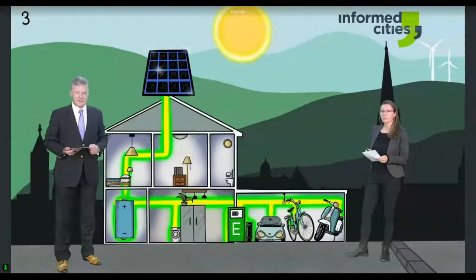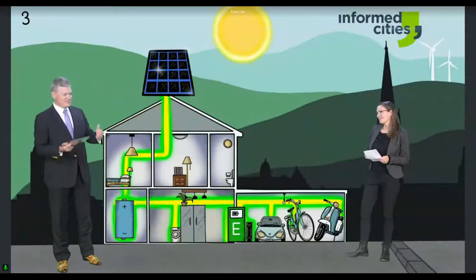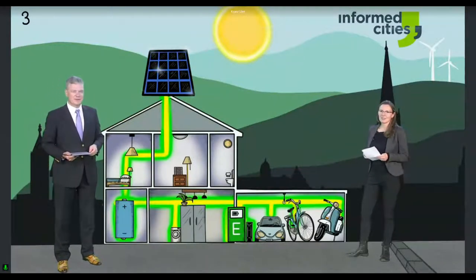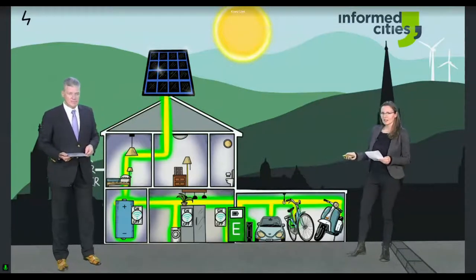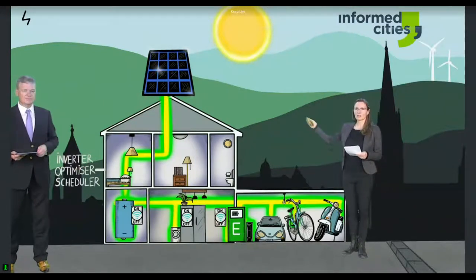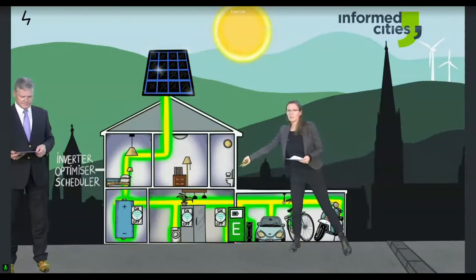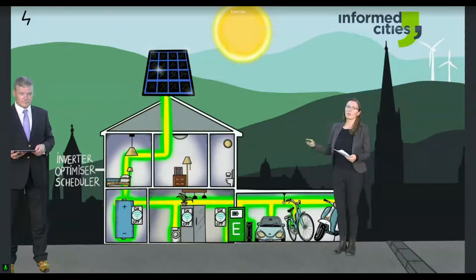When we look at this solar panel, it requires some installation. You need an inverter which transforms the electricity from the solar panel to a current that you can actually utilize within your home and for charging. And then if you have a smart system, you would also have an optimizer that makes an optimal schedule for when you can use your solar electricity — either charging the battery, discharging the battery, charging your car, or starting your washing machine.